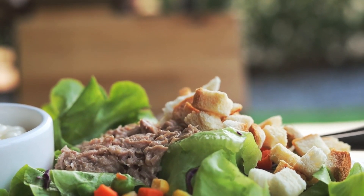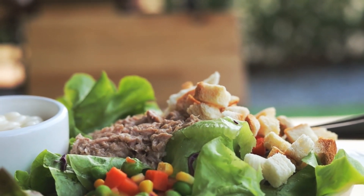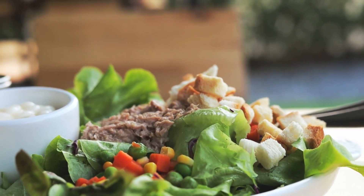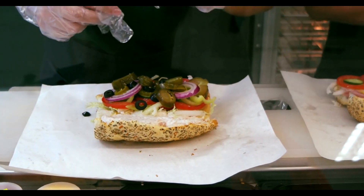Experiment with different preparations: tuna is incredibly versatile and can be enjoyed in various ways, including grilled, baked, or added to salads and sandwiches. Experiment with different recipes to keep meals exciting and flavorful.